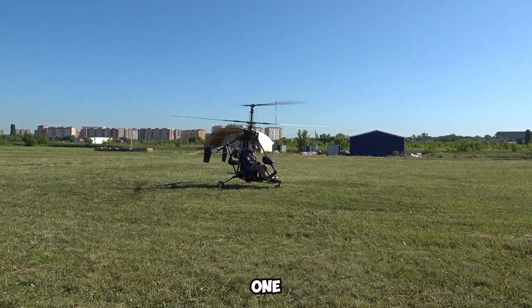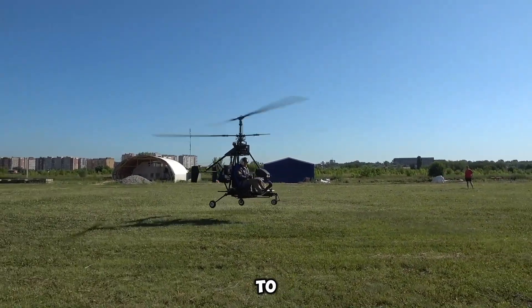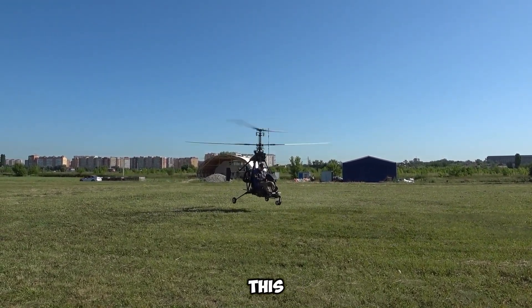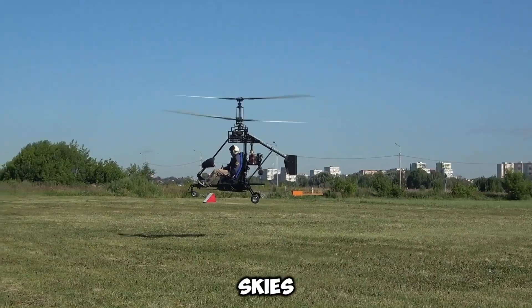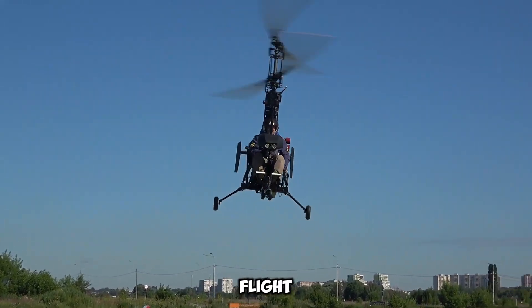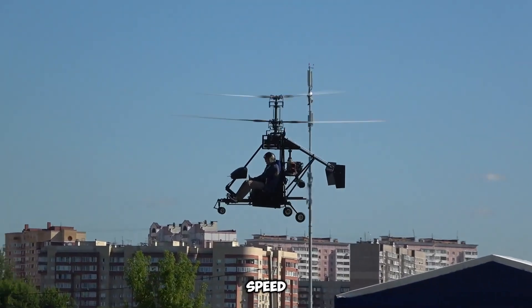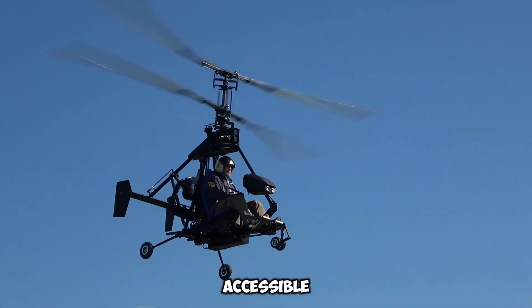Although the Micron 115 is not yet available for purchase, the company has opened a waiting list for interested buyers eager to secure their own aircraft. For those who don't want to wait, Micron offers another option, the Micron 3, which allows buyers to experience the joy of assembling their own helicopter before taking it to the skies. Micron's compact helicopters embody a new era of personal flight, offering an innovative solution for adventure seekers and aviation enthusiasts alike, with its lightweight design, impressive speed, and user-friendly approach.